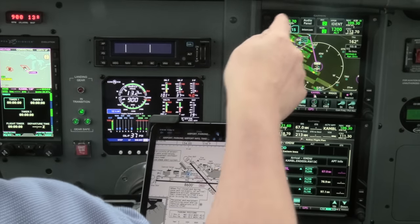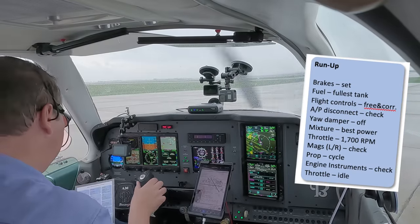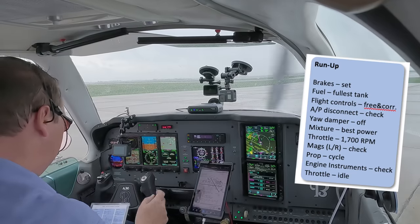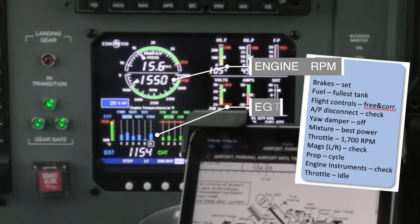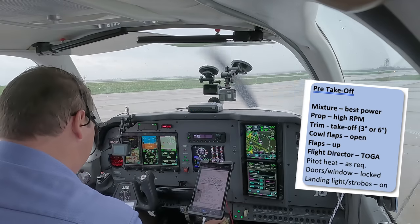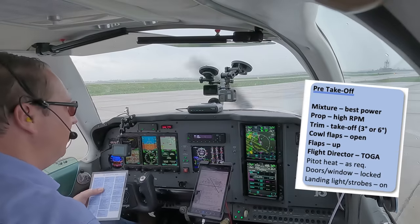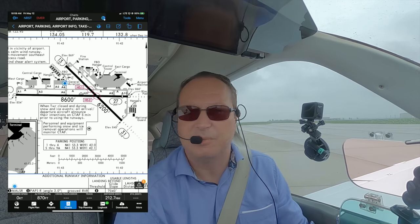I got ground, I got tower, and I got departure. I'll do the run-up here today. Brakes are set, fuel is on the right tank — that is the fullest tank — flight controls are free and correct. Autopilot disconnect checked. Yaw damper off. Mixture best power, throttle 1700. Right, left, propeller. Engine instruments are good. Throttle idle check. Pre-takeoff: mixture and prop best power, trim on 6 up. Carb flaps are open, flaps are up, flight director TOGA. Pitot heat on today — any time with visible moisture. Door closed, leave the window open, and lights on the runway.